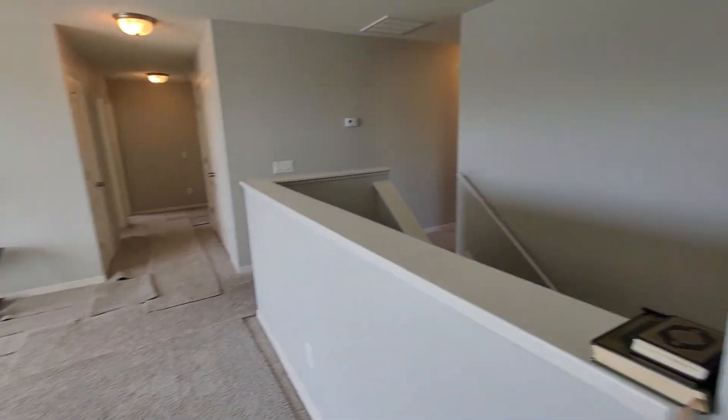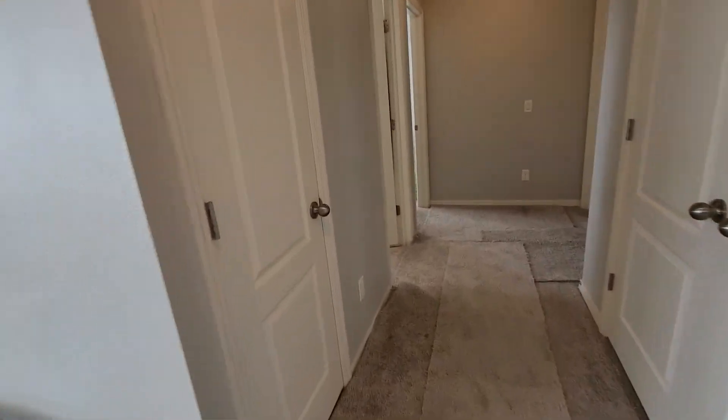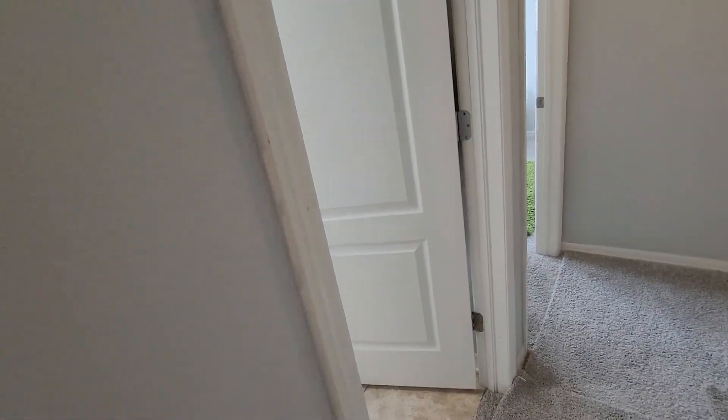This house is really friendly with the storage. Okay, let's go down this way. There's a linen closet next to a bathroom.